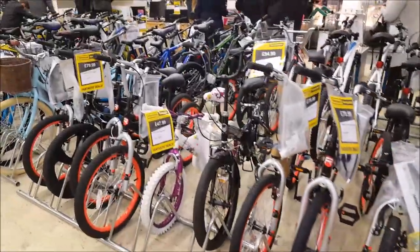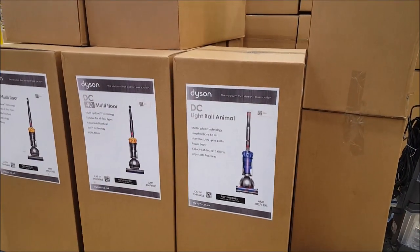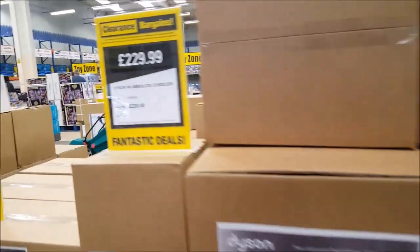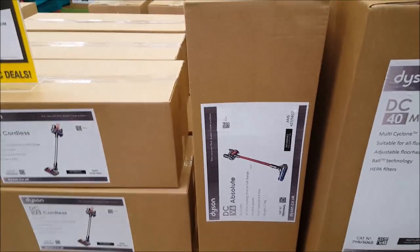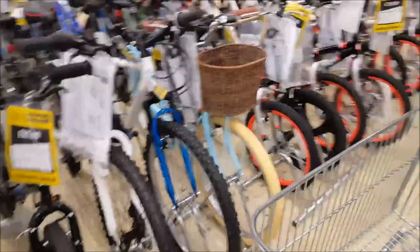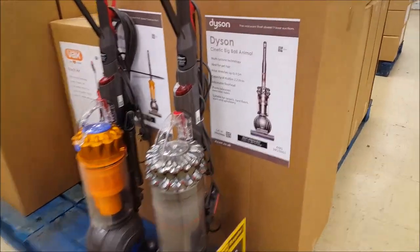They do all sorts of bikes at reduced prices as well. The upright Dysons are 199 pounds, saving 140. This one here is 229 — that's for the absolute cordless. So if you want a Dyson it might be worth making a trip. There are even more Dysons and a lot of electrical bits in here.